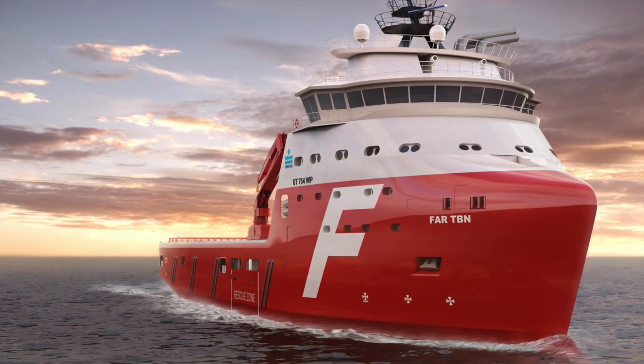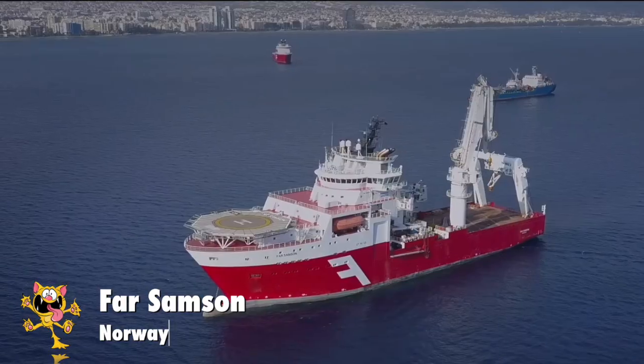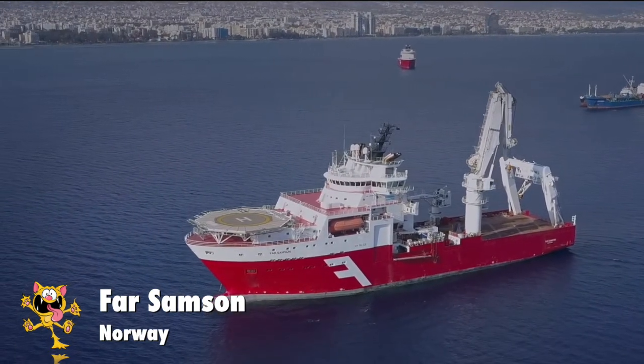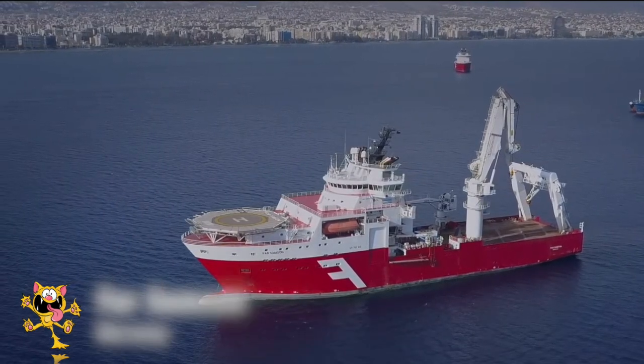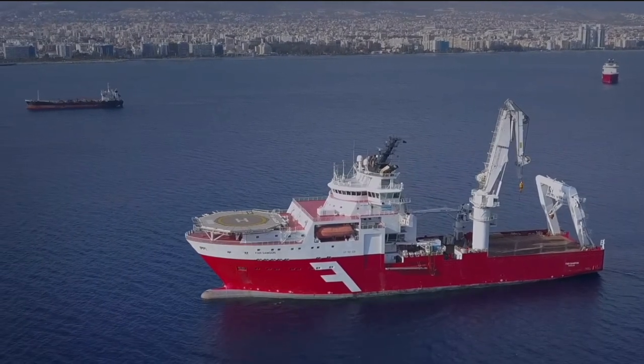Number 2: Far Samson. Far Samson is currently the second most powerful offshore vessel in the world. She was constructed in 2009 in Norway, and an interesting fact is that she was designed by Rolls-Royce.